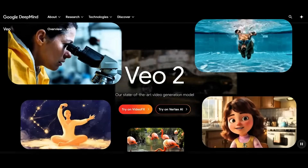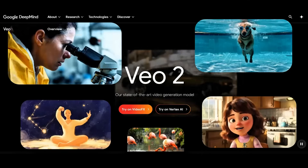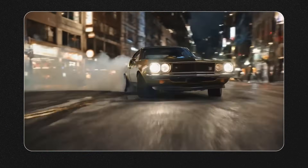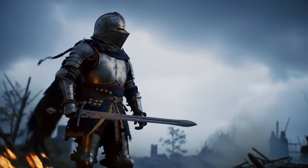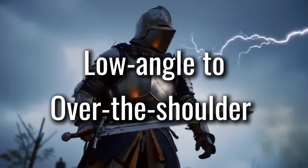Next, we have Google Veo 2, known for its incredible physics engine and near photorealism. Unfortunately, it doesn't currently allow uploading custom images, so we have to rely on its built-in generation. The final shots look amazing, but it didn't perfectly follow our camera movement prompt — we wanted a shift from low angle to over the shoulder at the end of the scene.